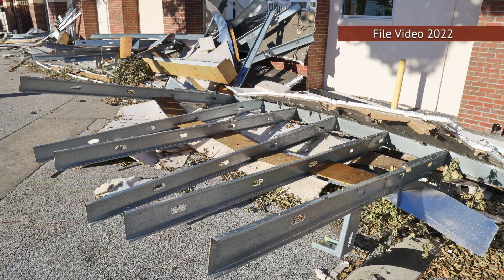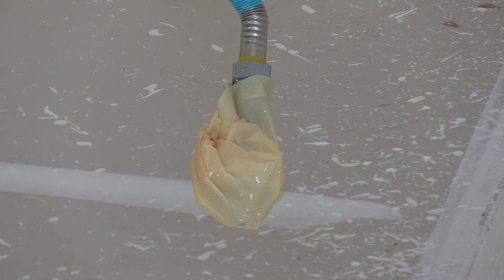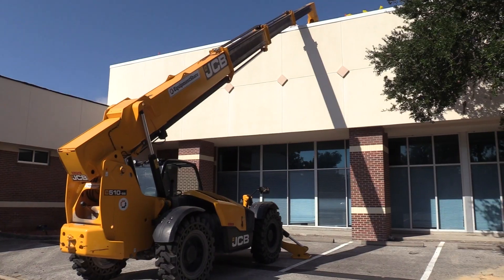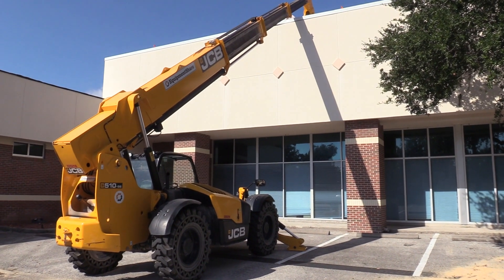Hurricane Ian hit Daytona Beach more than a year ago. And although most of the university's exterior was fixed, it was the insides that took the most time to clean up. You start the project thinking that A, B, and C are damaged. Then after you start to open up walls, you realize it's a little bit more extensive than you were initially led to believe. We didn't have a complete appreciation for the level of damage to the roofing system.